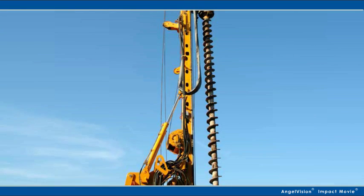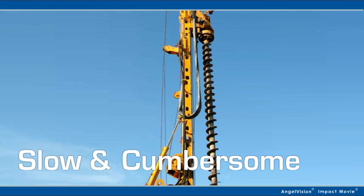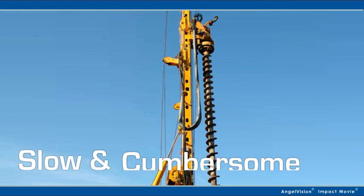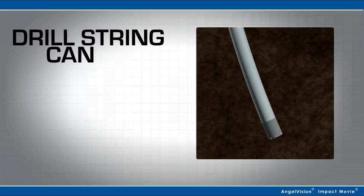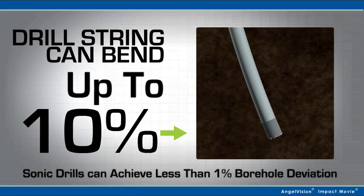On top of that, some techniques are slow, the machinery is cumbersome, they can't always get highly representative samples, and in geothermal drilling, the drill string can bend or stray up to 10%, compromising the borehole design.